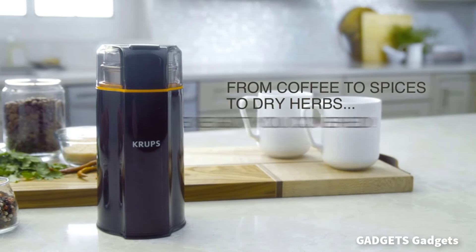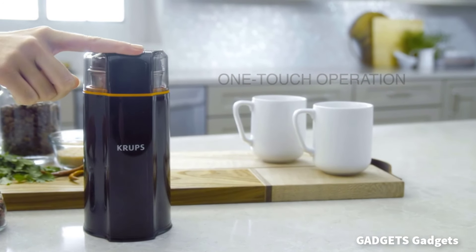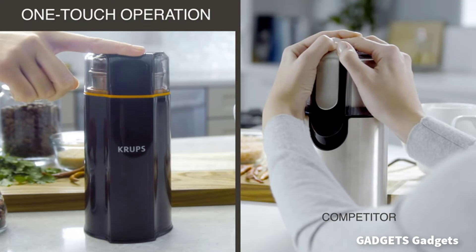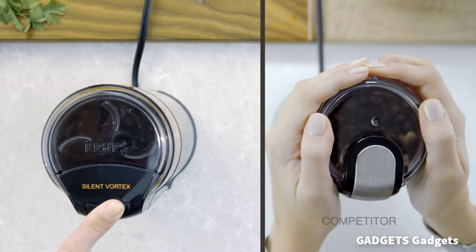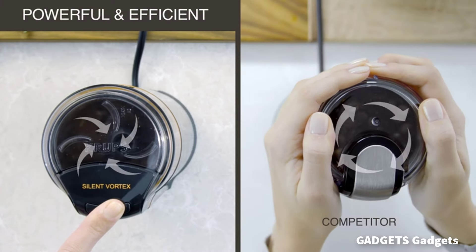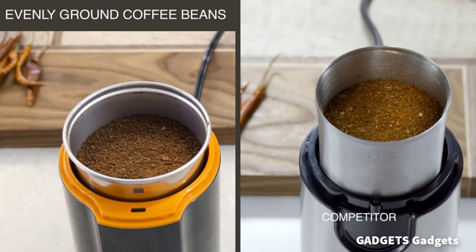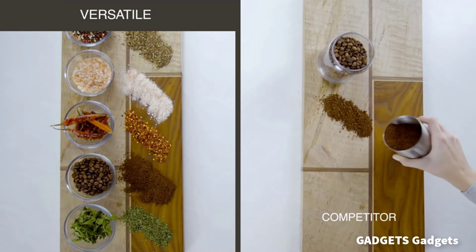Krups Silent Vortex Coffee Grinder. Built with patented technology that delivers an impressively quiet, smooth grinding experience. Enjoy the aroma of freshly ground coffee without the disturbance of noise. With a removable, dishwasher-safe bowl and a dedicated storage lid, keep your ground coffee, dry herbs, or spices fresh and tidy.